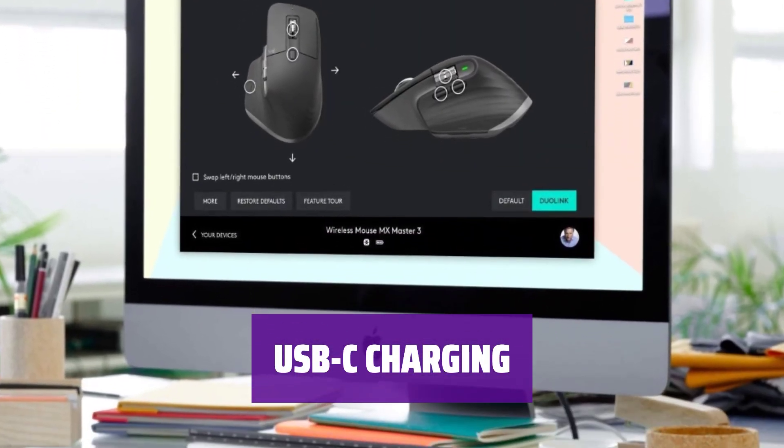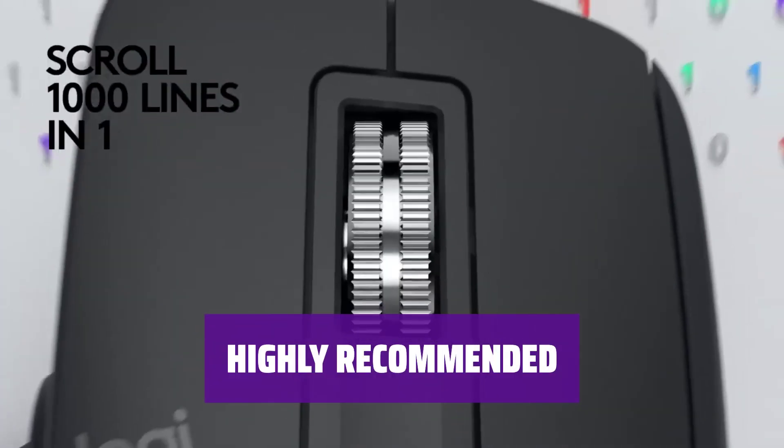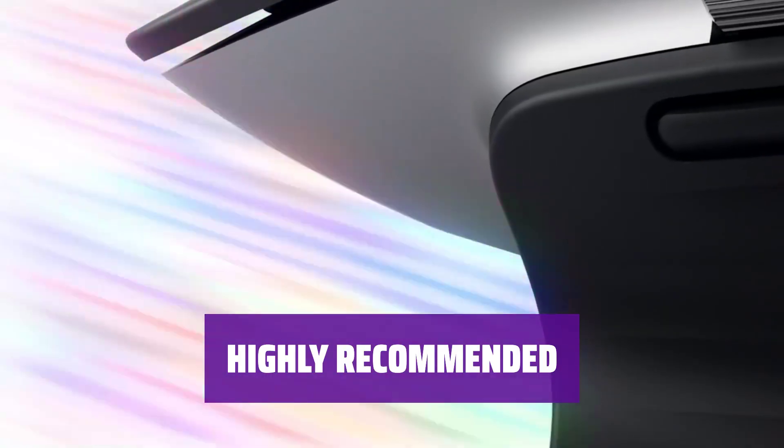With USB-C compatibility, you can enjoy faster charging for uninterrupted use. I highly recommend the Logitech Master 3 for most users seeking the best ergonomic mouse experience.